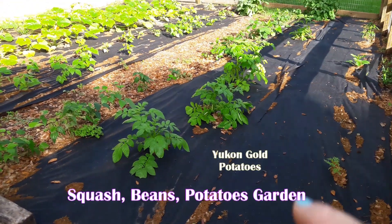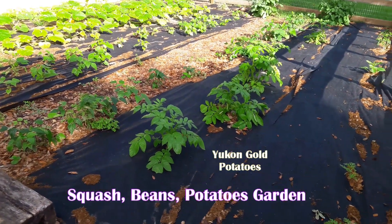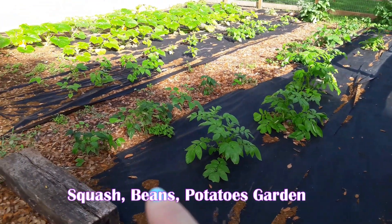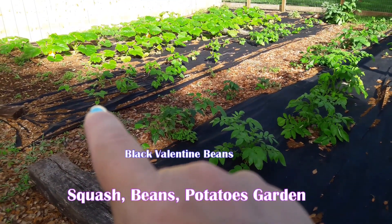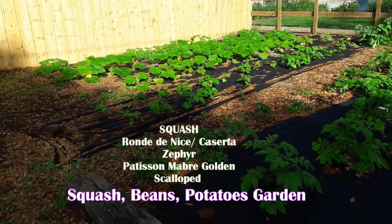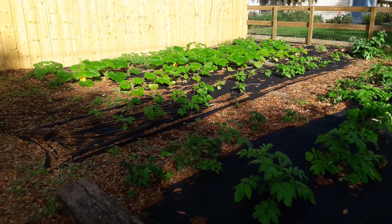These are Yukon gold potatoes, I believe. And it's time to put dirt — it's been a long time, I've just been really busy. And then black valentine beans. These are slippery silk pink beans. And then I have my four varieties of squash. Let's go have a closer look at that.